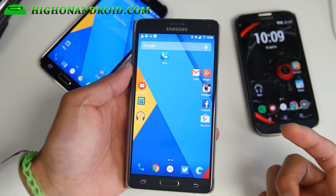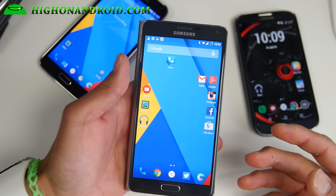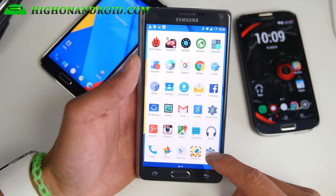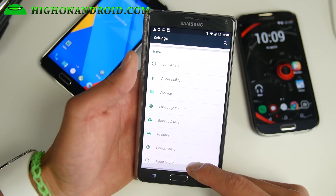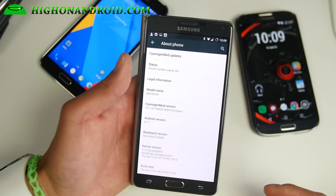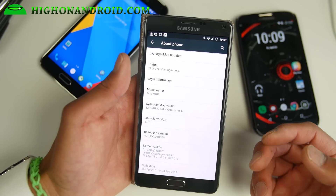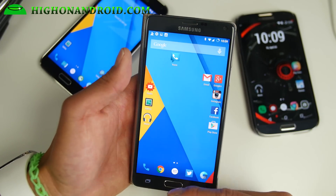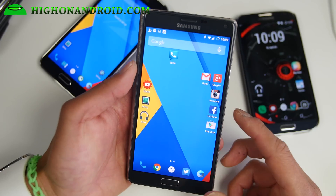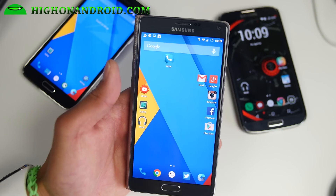I've got it running on my Note 4, S5, S4, Note 3, Note 2 — I've tested them all and they actually run really well. CM12.1 ships with the latest Android 5.1.1, which is great because a lot of the bugs from 5.1 or 5.0.2 have been fixed. This is an incremental upgrade to 5.1.1, so I find that even with the nightlies it's actually really, really good. I do highly recommend trying this out if you're into AOSP ROMs. Of course you'll lose all your Samsung features if you're using a Samsung phone.